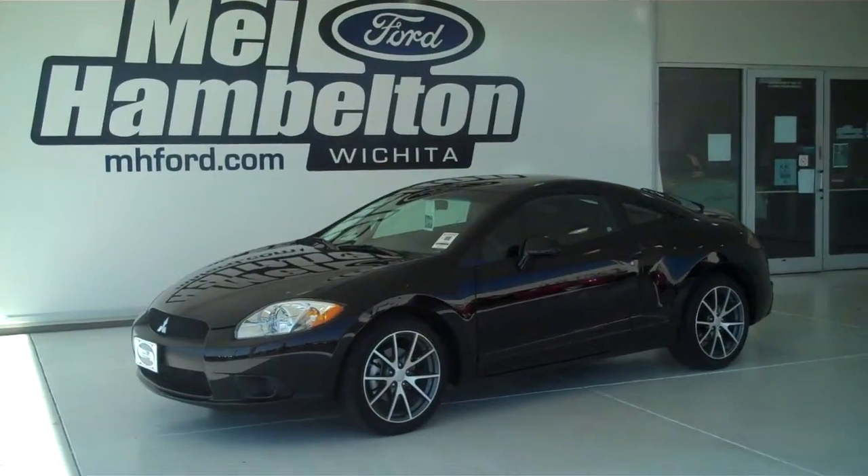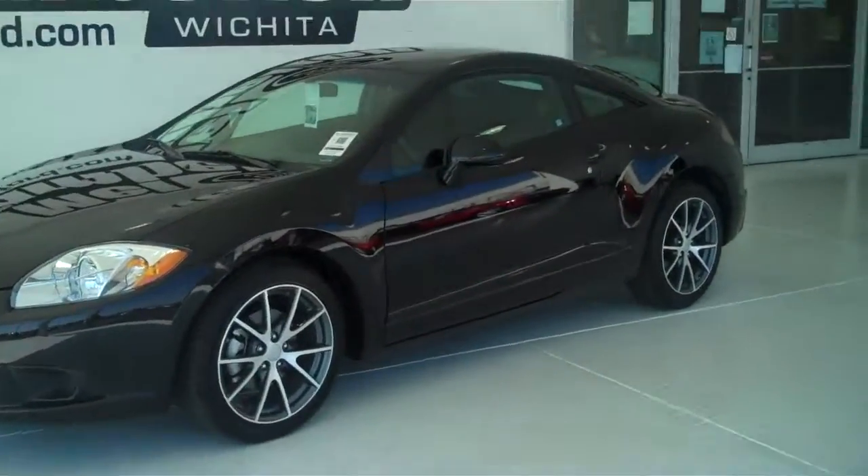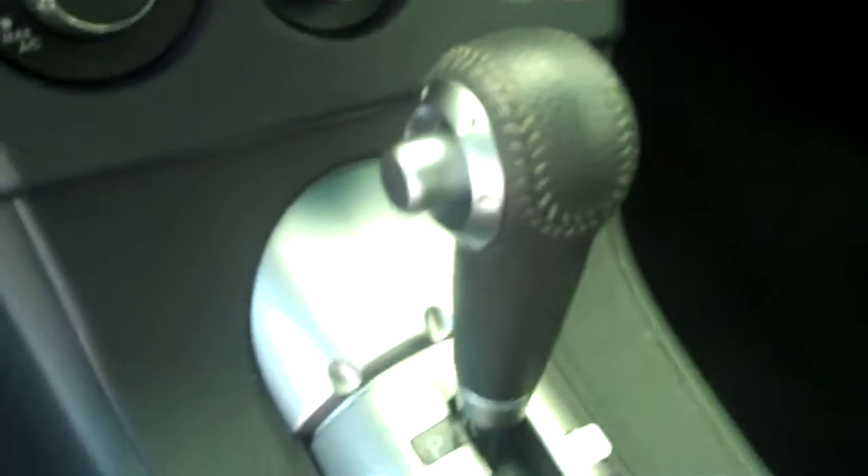122-594A is a pre-owned 2012 Mitsubishi Eclipse SE model. It's black in color, it has the factory alloy wheels, it has the black cloth interior with bucket seats and console, and has automatic transmission shifters on the console.